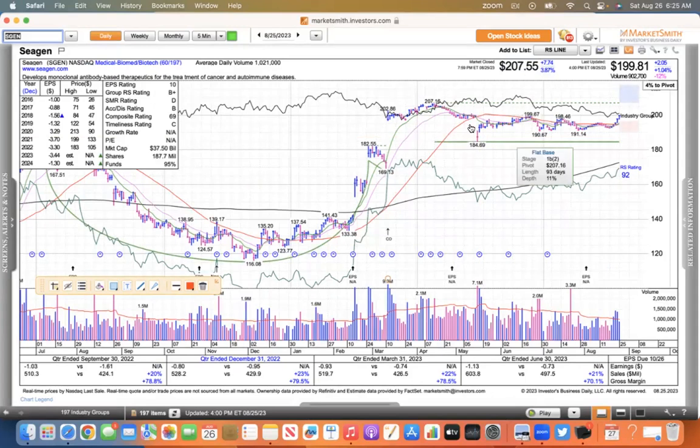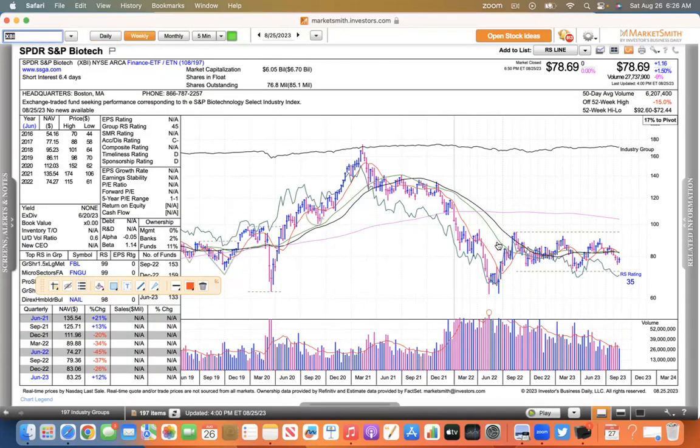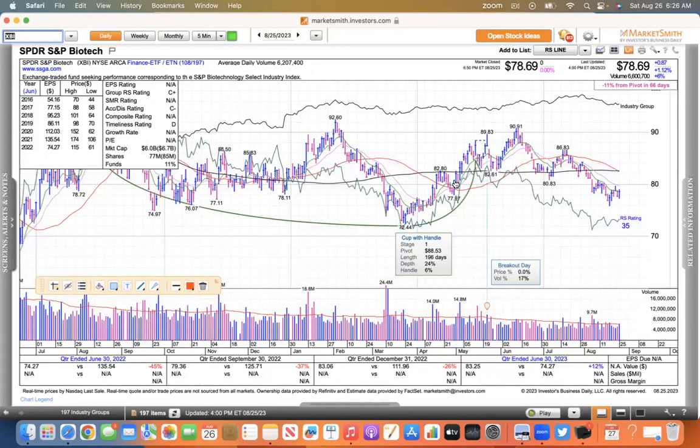The Pfizer/Seagen deal was up 4% after hours. So definitely something to watch on Monday and next week. And just the XBI overall — you got to hope this shakes loose. If you look at this thing, it's just been sideways all of 2023 where the NASDAQ is up 20% or more. This thing has gone sideways, and it's really unfortunate that the FTC would get involved because they're not a monopoly or anything like that.